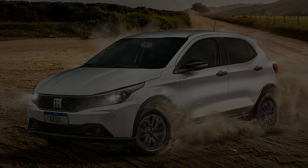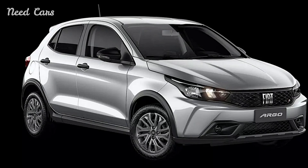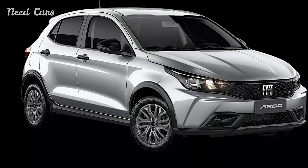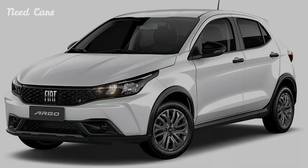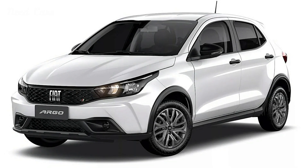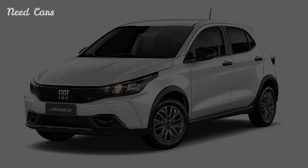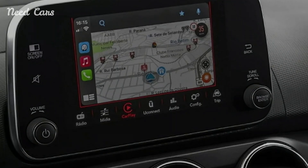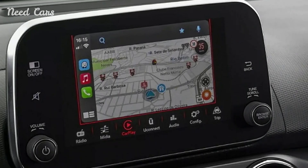Fiat has unveiled the Argo Endurance, a budget-friendly, farmer-focused variant of its popular Argo hatchback, specifically designed for the Brazilian market. Priced at 79,990 Brazilian Reals – $14,545, the Endurance is positioned as a more affordable alternative to the Argo Trekking, sharing similar rugged features but with fewer frills.